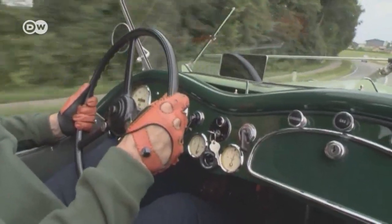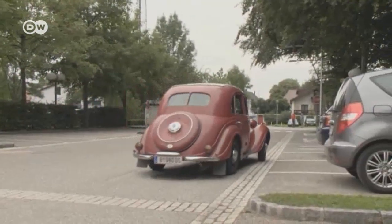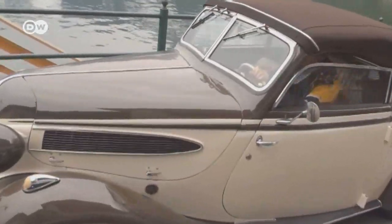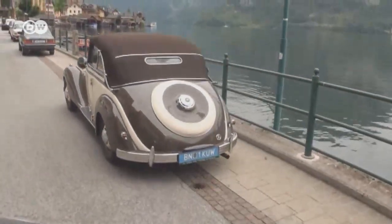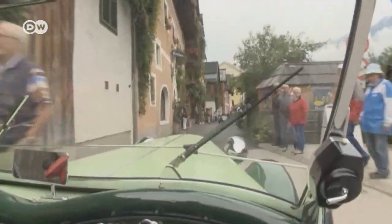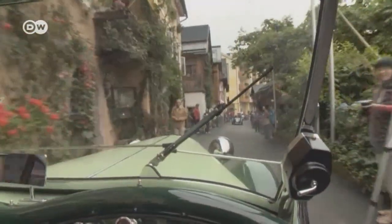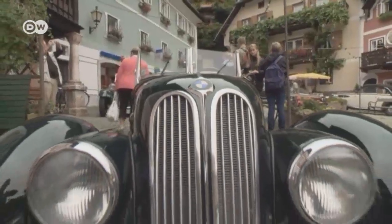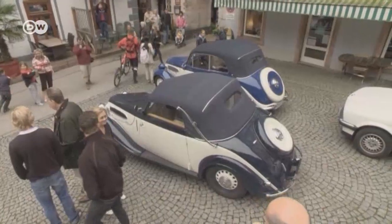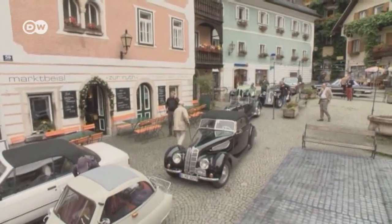He loves the sound of the engine and the views of his surroundings because it's a convertible, or roadster. You can appreciate nature and speed more in a car like this than in one of today's modern cars. He took the car to a BMW veteran club event in the Austrian Alps, where the cars embark on a 300-kilometer journey — any BMW older than 1981 is eligible to take part.